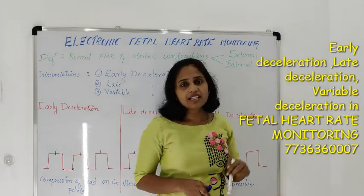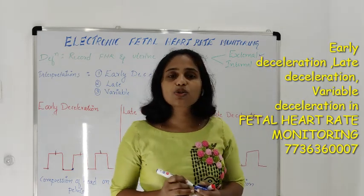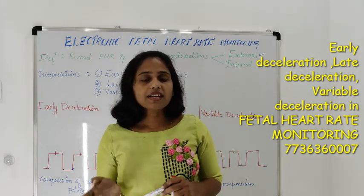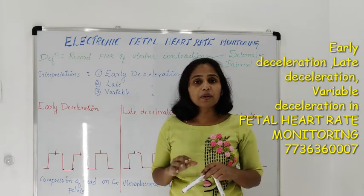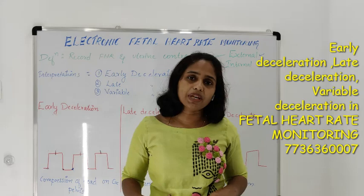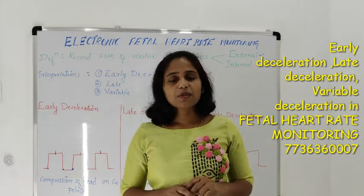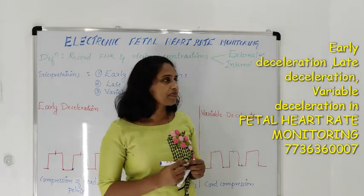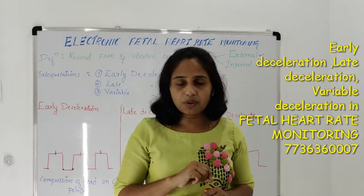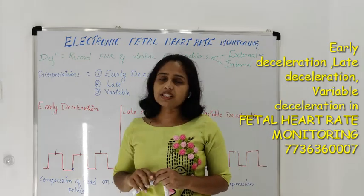External and internal. In external monitors, it has two transducers. One will monitor fetal heart rate and the other will monitor uterine contractions. These two transducers will be kept over the maternal abdomen and that will monitor fetal heart rate as well as uterine contractions simultaneously. Whereas in internal fetal heart rate monitor, it has one electrode and this particular electrode will be kept over the scalp of the fetus.